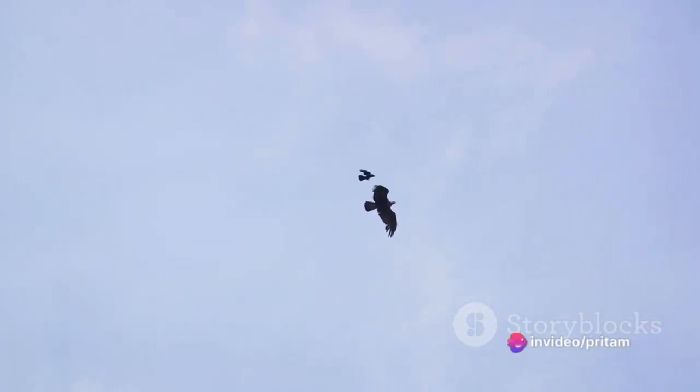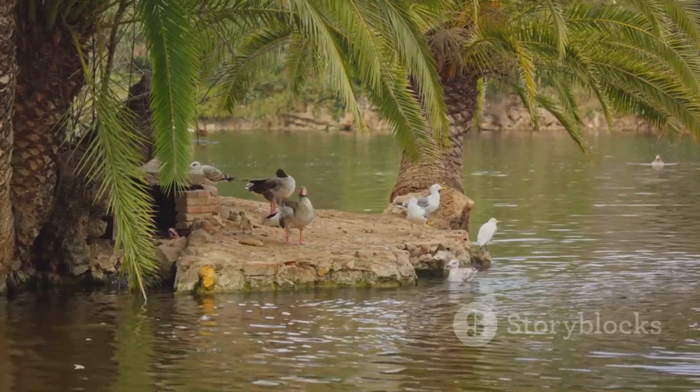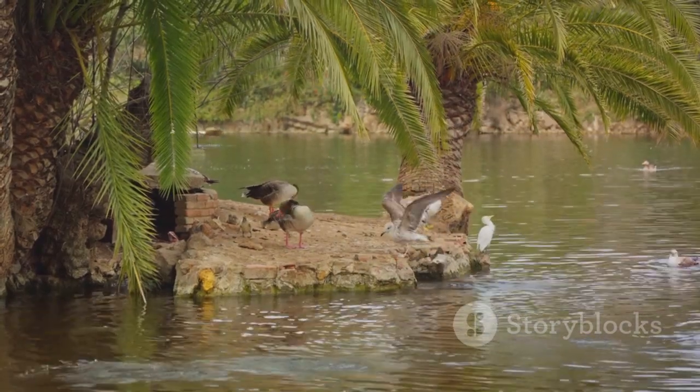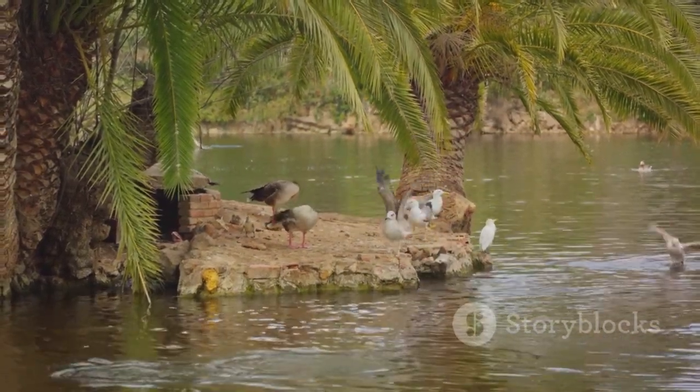Each of these birds comes in various sizes, colors and habitats, which can make learning about them exciting. Remember, this is just a small sample of the incredible diversity of bird species in the world. Happy bird watching!